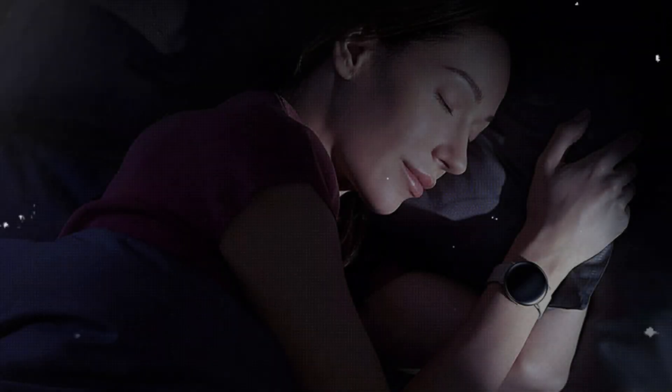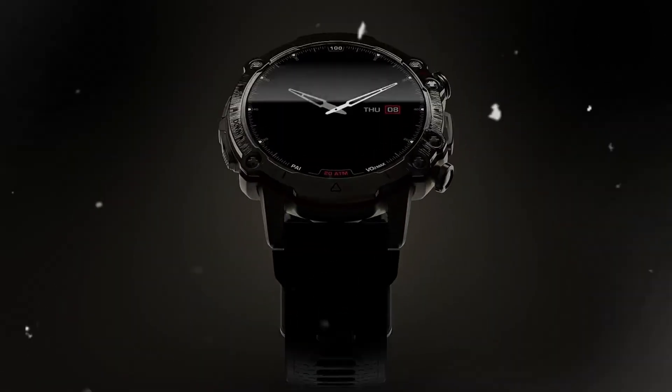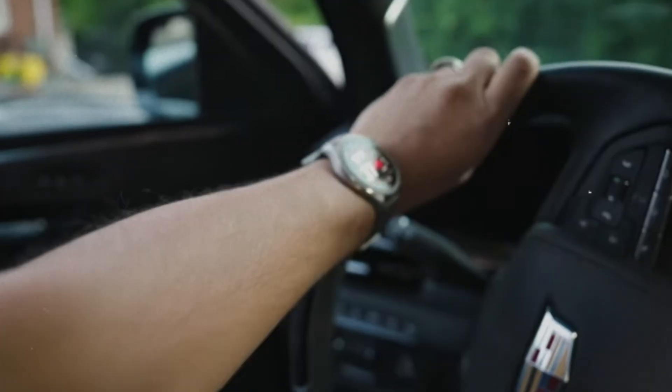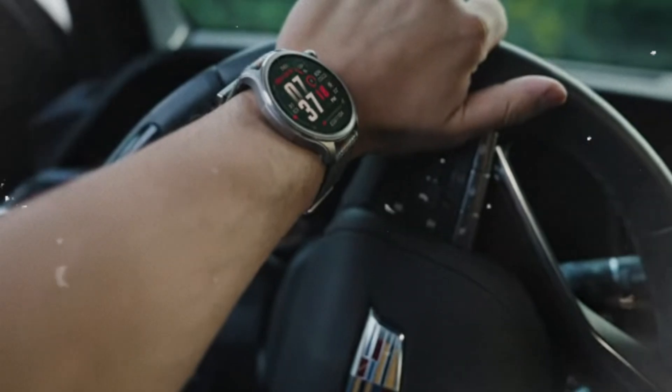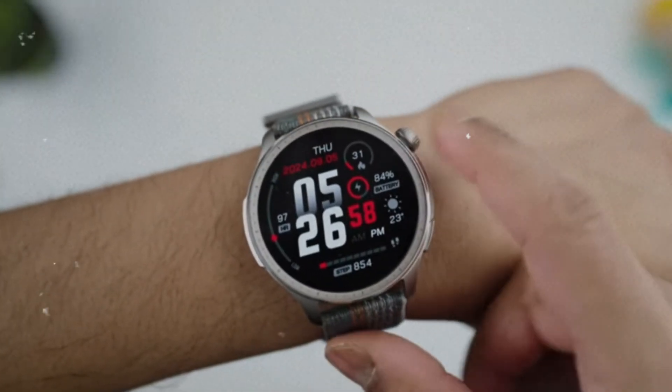It also includes advanced sleep analysis, stress monitoring, and body composition tracking, all powered by machine learning models. For athletes and wellness-minded individuals, it's like having a personal coach on your wrist 24/7. Its AI evolves based on your performance to help you train smarter, not just harder.